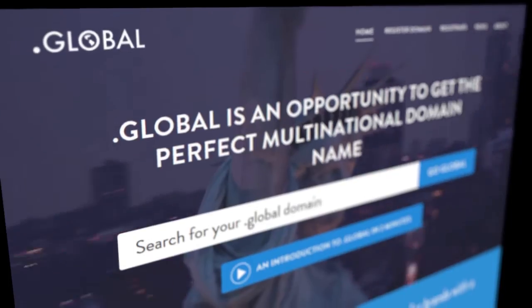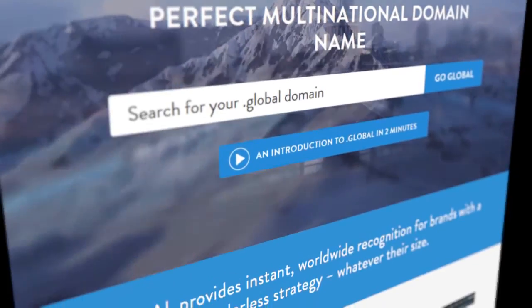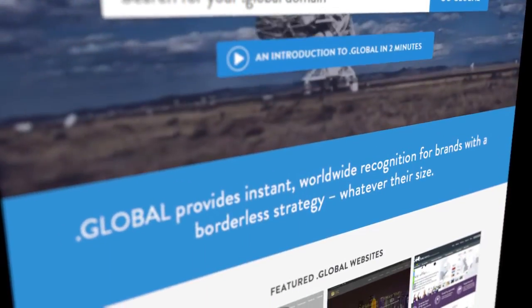Can anyone register a .global domain name? Yes, absolutely anyone. If you're an organization, a business, or a consumer anywhere in the world, you can register a .global domain. How it's done is through authorized resellers — those are recognized normally as the place you go to buy any other domain name, or to help you with web hosting and email and such.